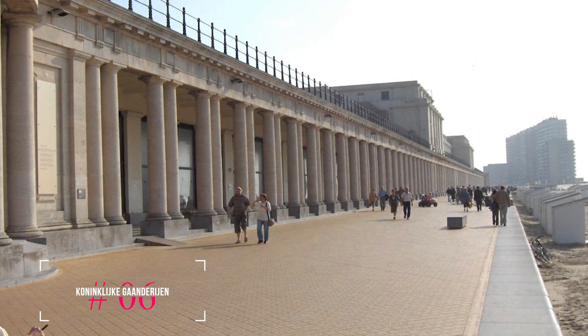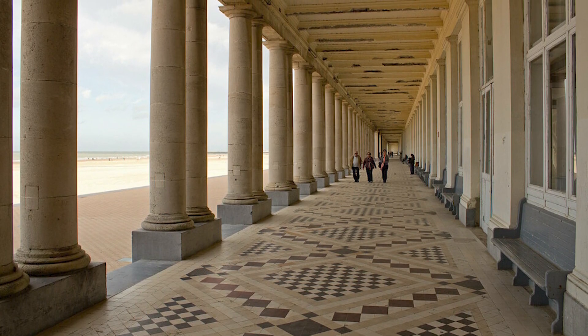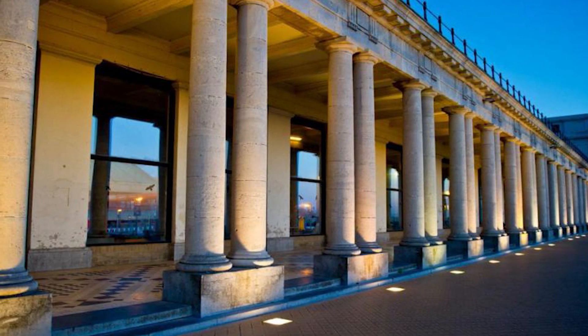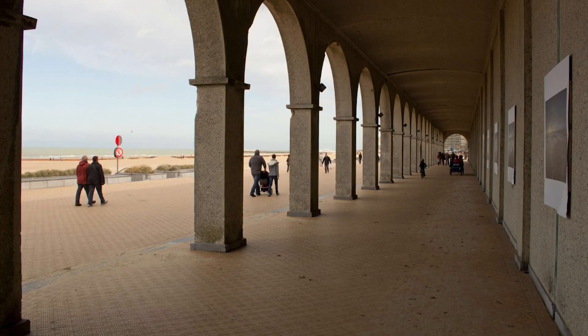At number six, we have the Koninklijke Gaanderijen, or Royal Galleries. These galleries are a stately Doric colonnade that stretches for almost 400 meters along the seafront. Designed by French architect Charles Giroux, they were intended to protect visitors from the elements and offer a luxurious walk by the sea.